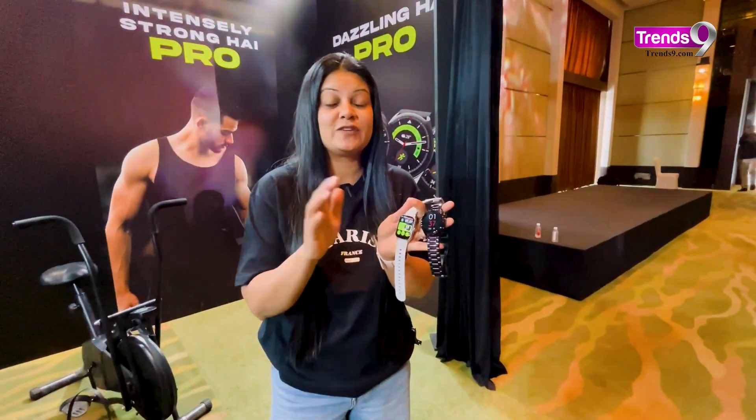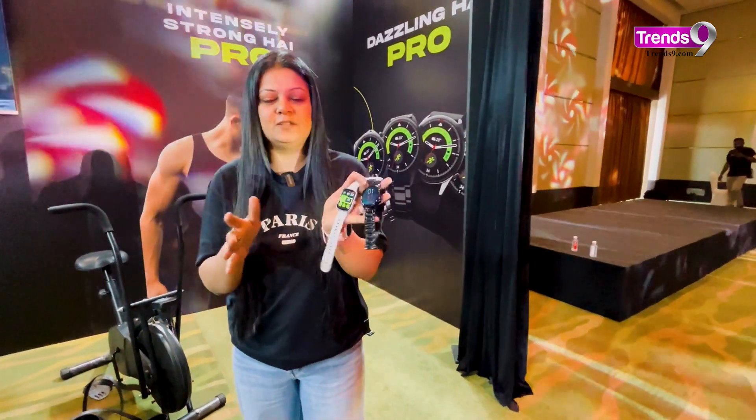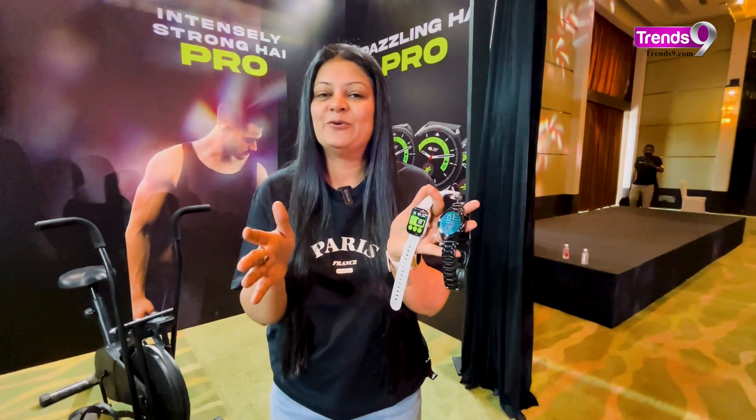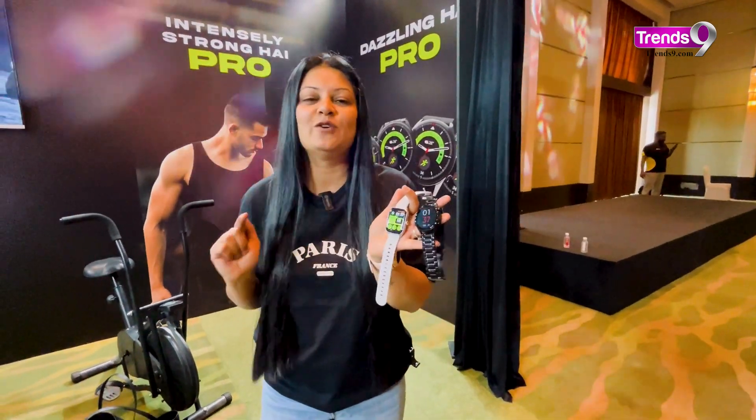So catch the introductory offer while you can — you're getting a good discount on it. The watch is quite smart and quite good overall. We'll give you a full review very soon, but right now it was a first look. Do let us know how you find these watches.